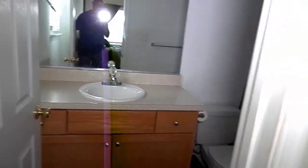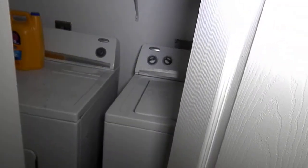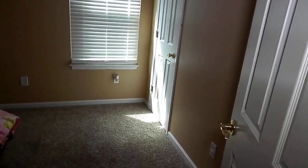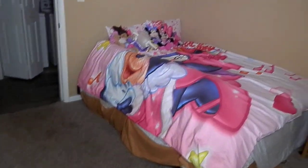And here is your master bathroom, which has a jetted tub. Along the way to bedroom number two, you'll find a washer and dryer up here, so no hauling laundry downstairs. Bedroom number two is set up for their child.